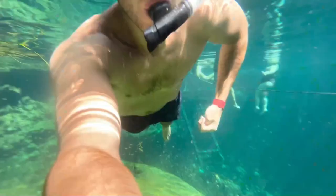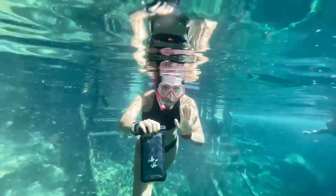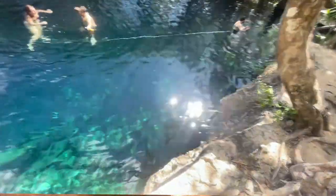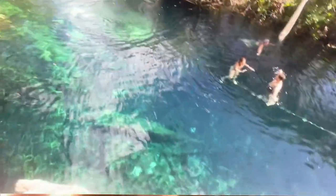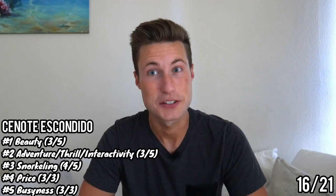Similar to Cenote Cristal, Escondido's entry cost comes to 100 pesos — about $5 — as part of the 2-for-1 deal, giving it a full 3 out of 3 for price. For busyness, it's a pretty big cenote with lots of space. There were some people but nobody was loud or obnoxious — quiet and relaxed. It gets a 3 out of 3 for busyness as well. Total score: 16 out of 21, barely edging ahead of Cenote Cristal.